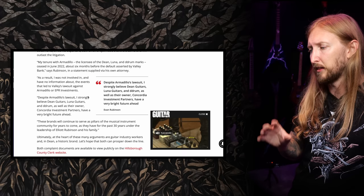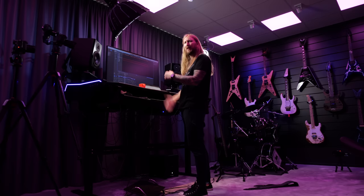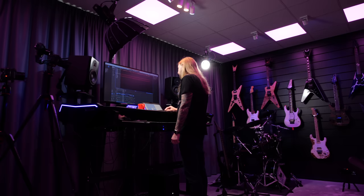A lot of guitarists and artists have left — Dave Mustaine left for Gibson, and the Dimebag estate left, which is a completely separate lawsuit. Evan Rubensson, the son who is no longer CEO, is still saying that despite Armadillo's lawsuit he strongly believes Dean Guitars, Luna Guitars, D-Drum, and Concordia Investment Partners have a bright future ahead. Will someone step in and pay these 10 million dollars? Personally, I'd love to see the IP of Dean Guitars go back to Dean Zielinski. It's a shame — Dean Guitars is a legendary brand.